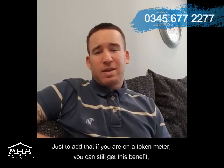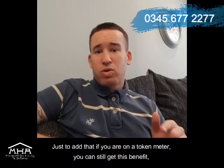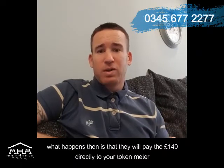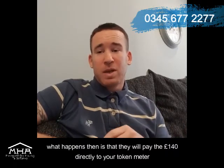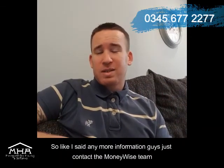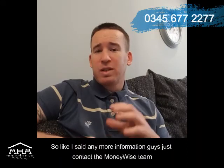Just to add — if you are on a token meter, you can still get this benefit. What happens then is that they will pay the £140 directly to your token meter, so it will show as a credit on the account.